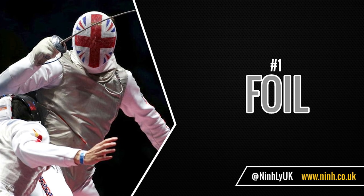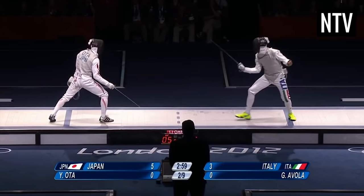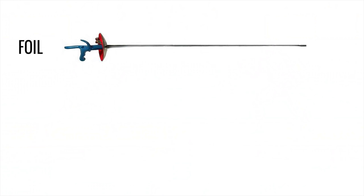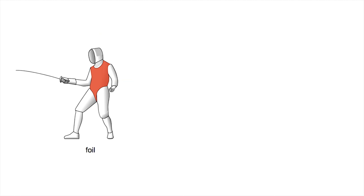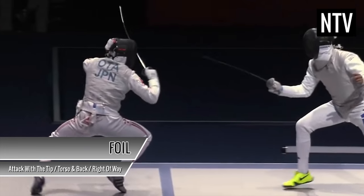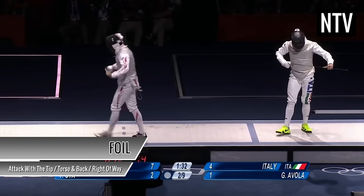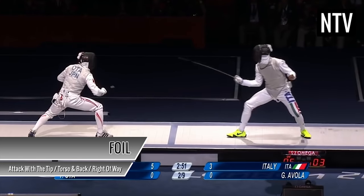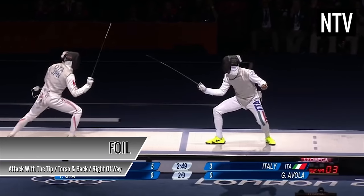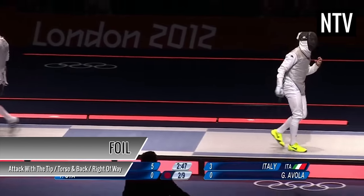Number one: the foil. The foil is the most common discipline in fencing and is considered to be the most technical. It is the smallest and lightest of the three weapons, and the target area is anywhere on the torso or back. In foil, you are only allowed to attack an opponent by thrusting with the tip of the blade — hitting with the side of the sword doesn't count. The right of way rules apply, so being able to parry and riposte accurately, especially with such a small target area, is key.